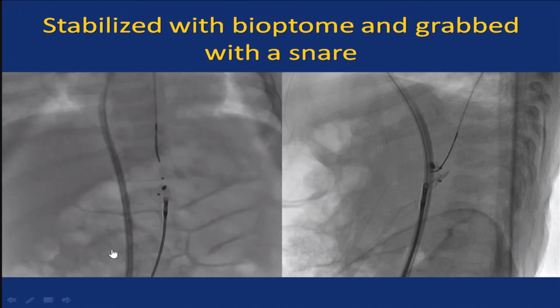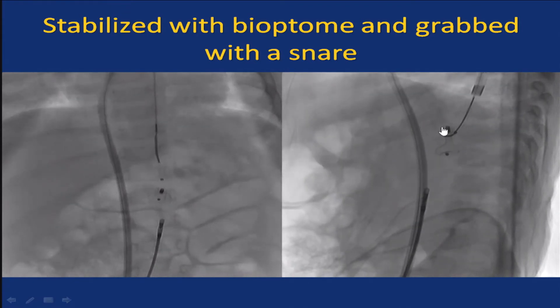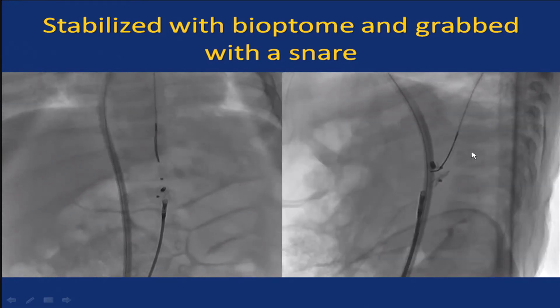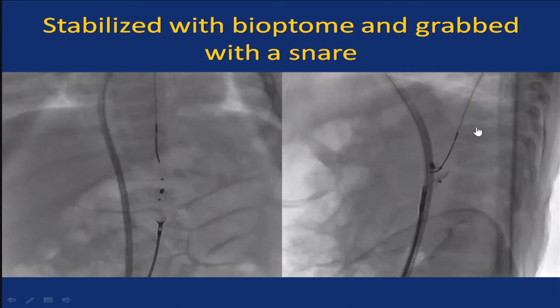We came with a snare — which was quite a stupid thing to do. In order to grab the screw on the pulmonary end, you need a much smaller snare. The difficulty with ADO-1 is that there is a deep well on the pulmonary side, making it hard to get the snare inside. So we thought we would stabilize the device and try to hold it at both ends — we came with a bioptome to hold the device, but we couldn't drag it down due to concerns about aortic trauma. We were able to grab the device, but not by the screw — by the neck.